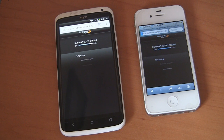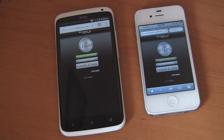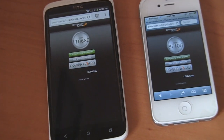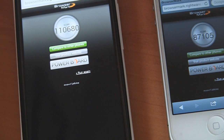We're doing the Geo benchmark right now, and I've fast-forwarded the video because it'll take a lot of time. The HTC got 110,680 compared to 87,105 on the iPhone. So clearly the HTC One X blew away the iPhone 4S.